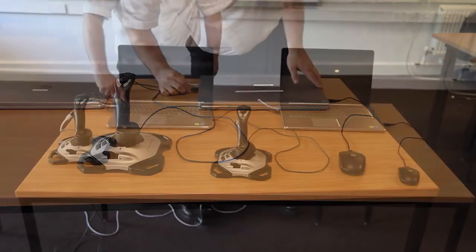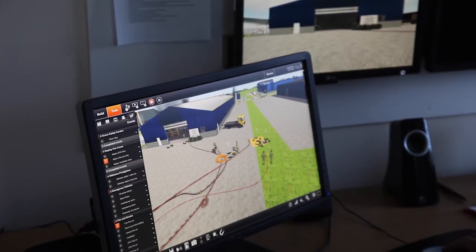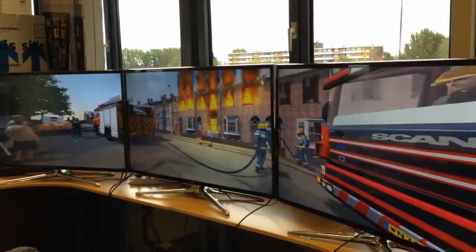XVR OnScene is easy to use and quick to set up. XVR is scalable from basic simulation sets to dedicated large-scale training centres.